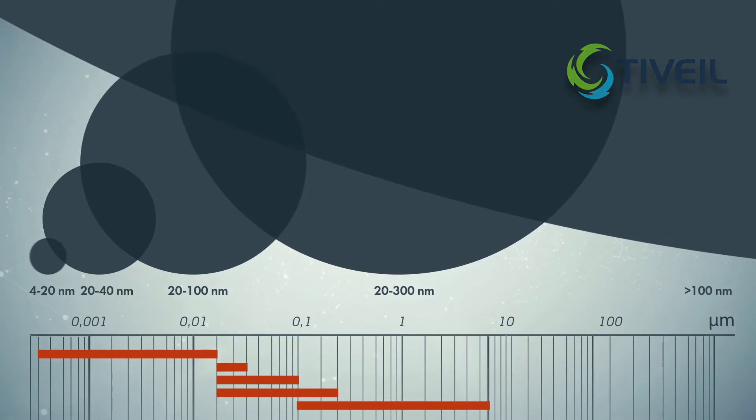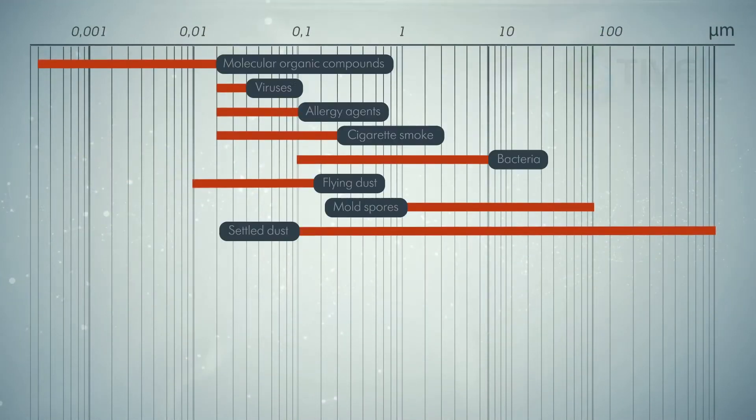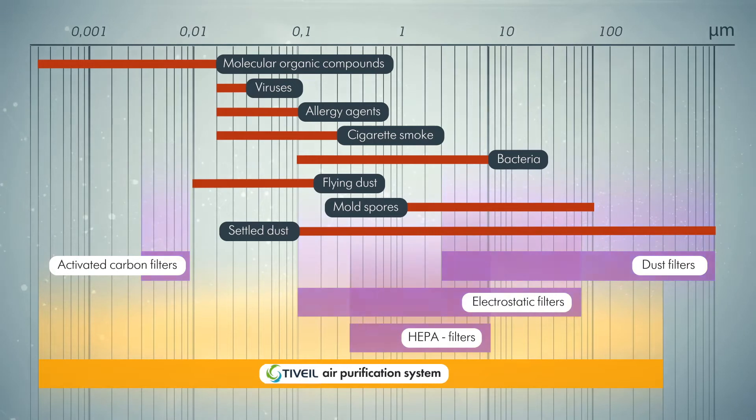All traditional filters are accumulative and they work with great limitations within the needed range of pollutants. Most importantly, with the lapse of time, they become a source of dangerous contamination themselves.